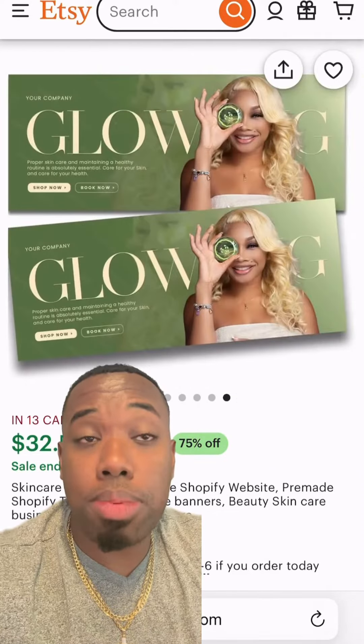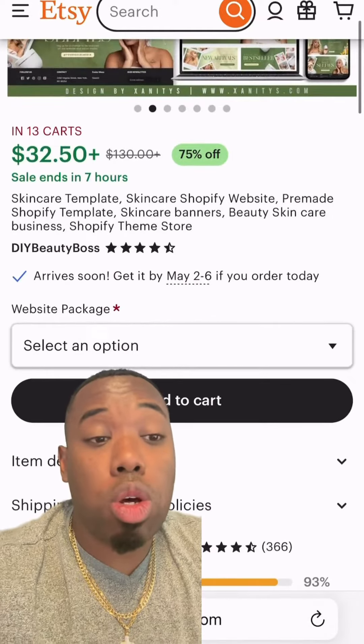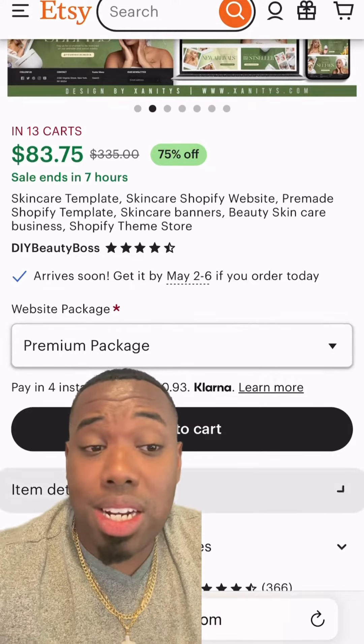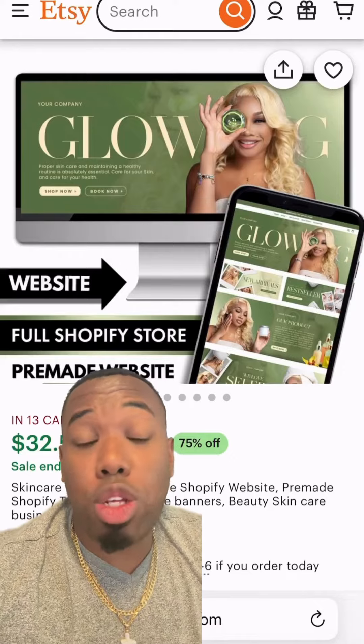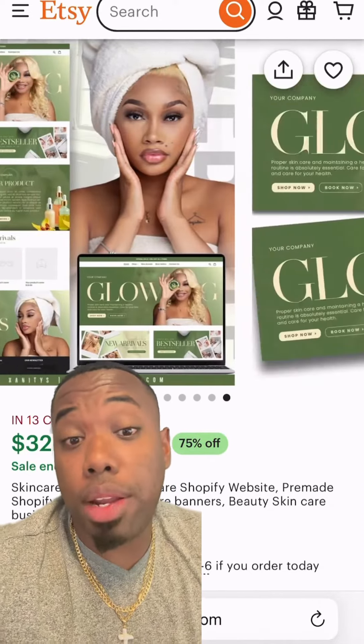In terms of your Shopify website, go to Etsy, look at their templates, and use one of these templates. Right now they're on sale for $80. For $80 you can get an amazing Shopify template website built out with all the colors, all the looks, all the designs. Who else is going to build out a full website for $85?